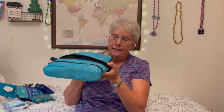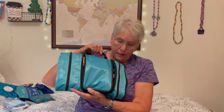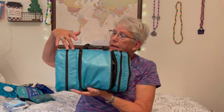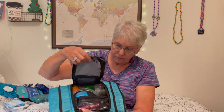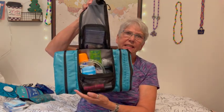First thing I'd like to talk about is my eBags Pack It Flat. This bag is really handy. It does pack flat like this and it carries quite a bit of things in it. It has two zipper sides and a pouch over here, and in the middle it hangs — you can see how it hangs like that.